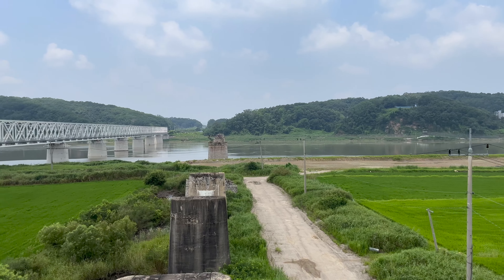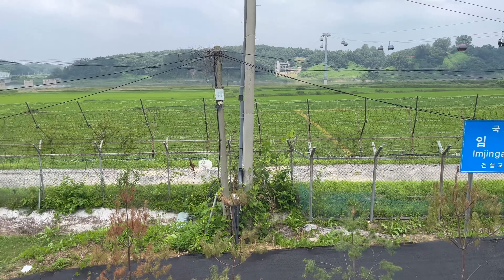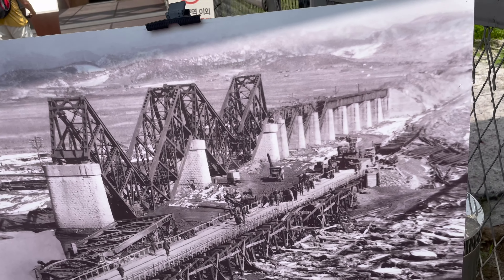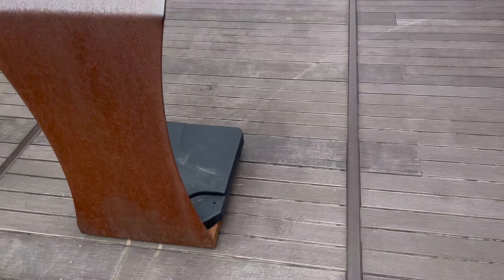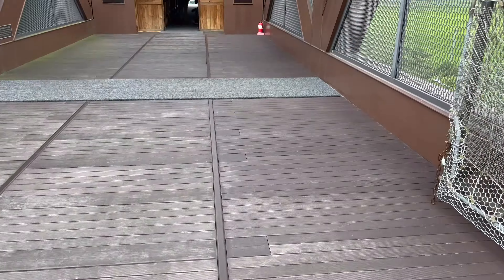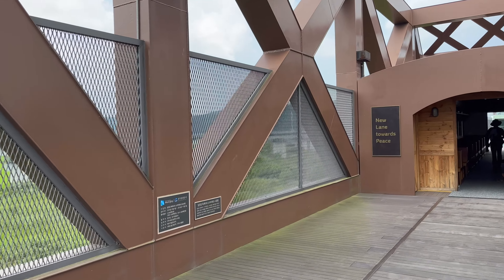The best attraction at Imjingak is the demolished Imjin River Bridge. This bridge connected the north and south before the Korean War. It was destroyed in the war and is now a monument. The military demarcation line is marked by a yellow line here, and according to my tour guide, it's the only military area you can cross into by yourself — because the bridge is broken and you can't go anywhere.